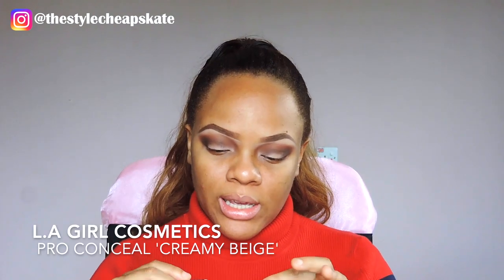Next I'm going to cut my crease using the LA Girl Pearl Conceal. I've been super obsessed with cutting my crease recently — these days I literally cannot put on any eyeshadow without cutting my crease.